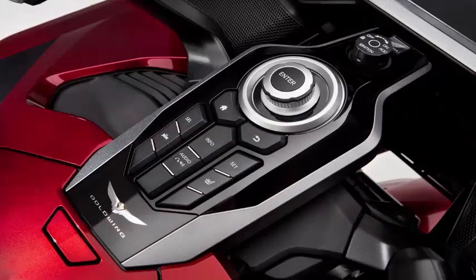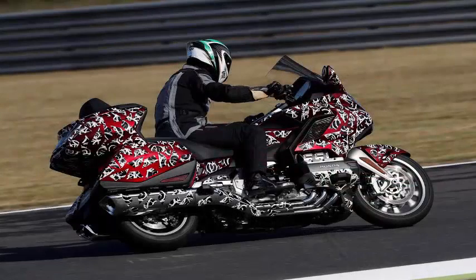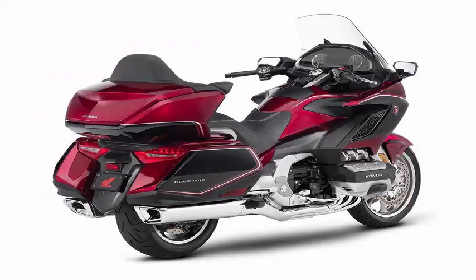The Goldwing was manufactured in a $50 million plant in Maryville, Ohio — $181 million in current dollars — until production moved to Kumamoto, Japan in 2012.